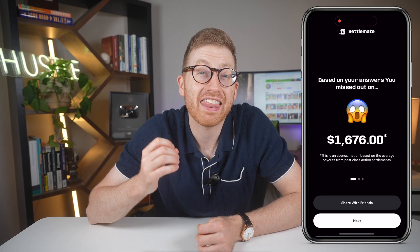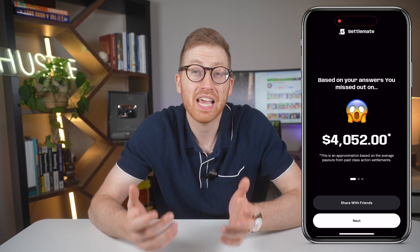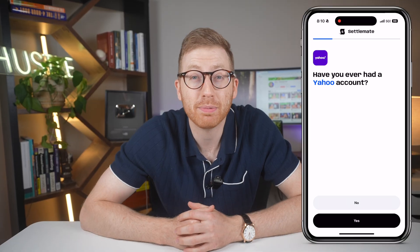Apparently, I missed out on over $4,000 just from using everyday stuff like Instagram, Apple, and Bumble. And it got me thinking, if I had money just sitting out there without even realizing it, maybe you do too.